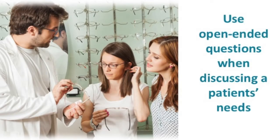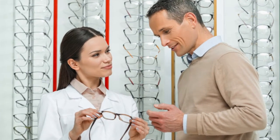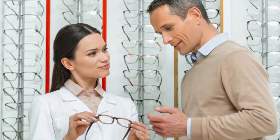Use open-ended questions when discussing a patient's needs. This is a great opportunity to segue into how multiple pairs can be applied to various elements of their lives. Ask about their lifestyle and show them how different glasses for different situations can be beneficial to them. For example, your patient comes in needing a pair of bifocals with an updated prescription. During your conversation, they explain that they work on a computer and have been experiencing headaches multiple times a week. This is your opportunity to recommend a pair of blue light blocking lenses and explain the benefits of using these frames when working on their computer or using their cell phone for extended periods of time.